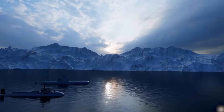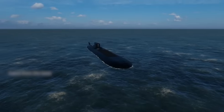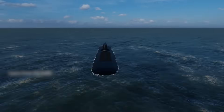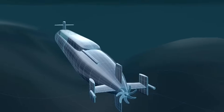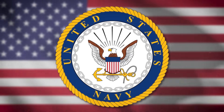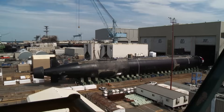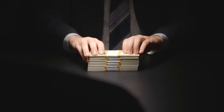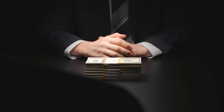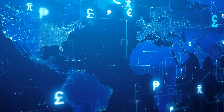For over 40 years, America's nuclear-powered stealth submarines have quietly protected the nation by patrolling oceans across the globe. But now, a new generation is needed. The United States Navy has been working to replace the aging fleet, but the project costs at least $130 billion — more than the entire yearly budget of many countries.